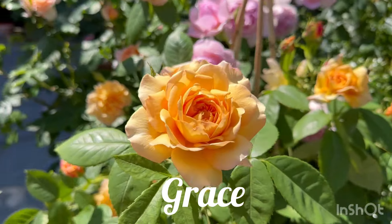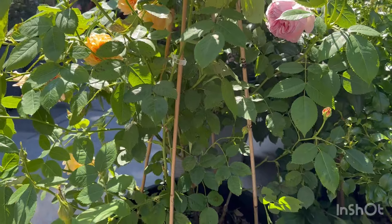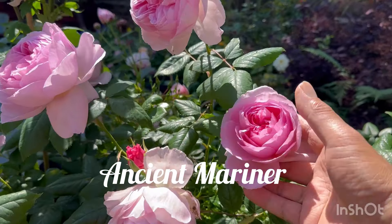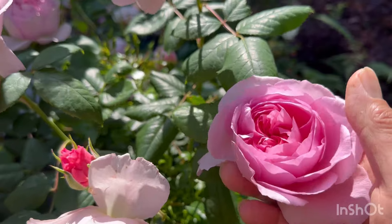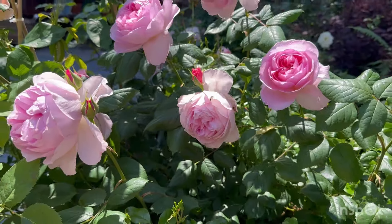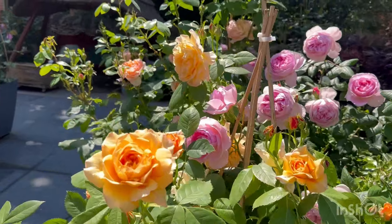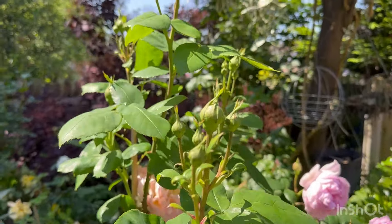This is Grace — a very very reliable rose, a very good repeater, with a great tea scent and very healthy. Even that bird agrees with me! And this one is Ancient Mariner. It's very similar to Olivia Rose Austin — I can never really tell the difference apart from the fragrance. Look at the two mingling with each other — wow. I do prefer this one a lot though.